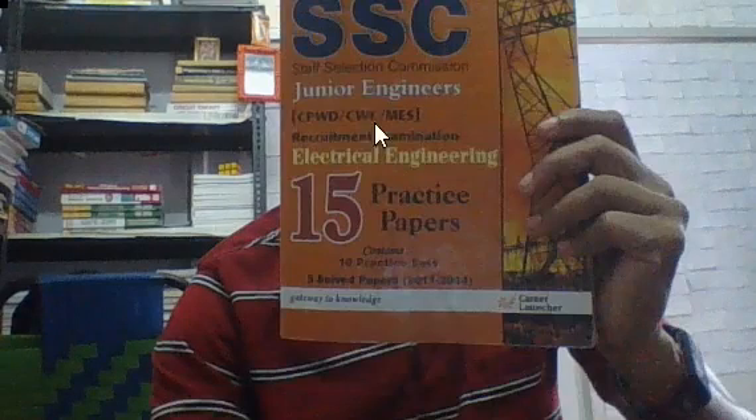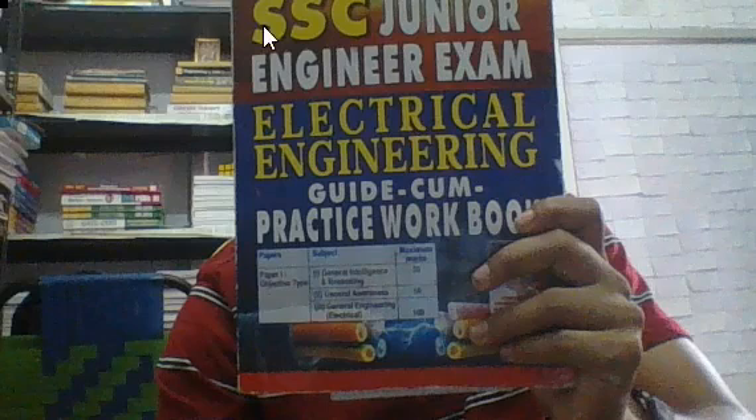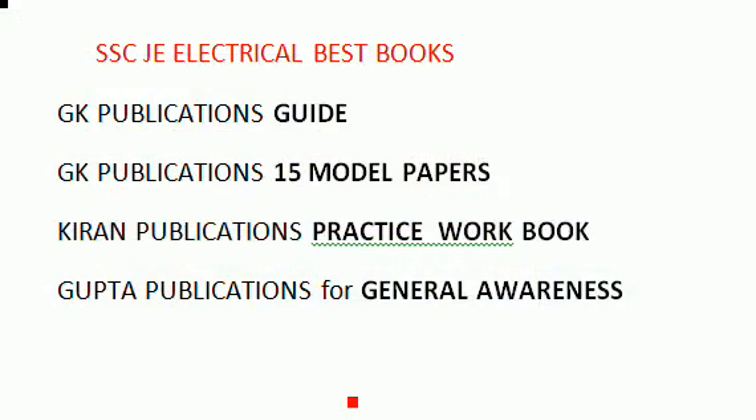This is the SSC Junior Engineers 15 model papers book — very, very important. And this is the Current Publications practice workbook. These three are the most important books. If you have any doubts, comment below and I will reply as early as possible. Thank you.